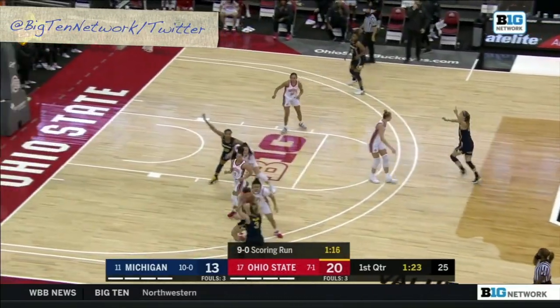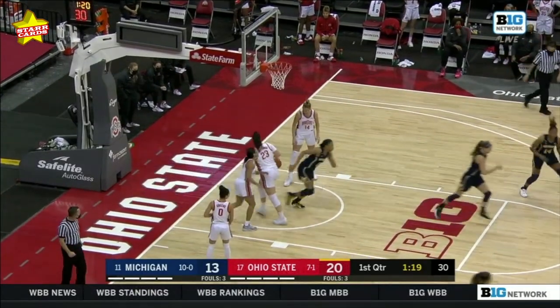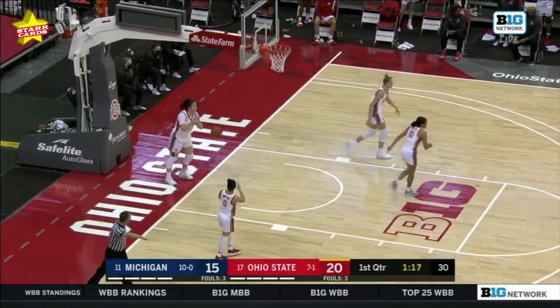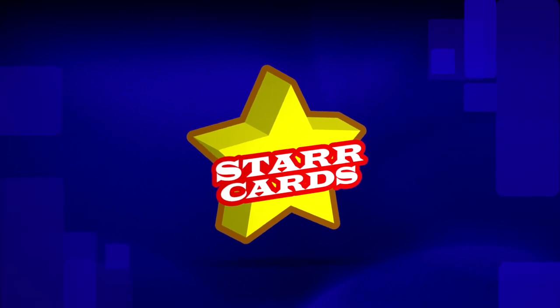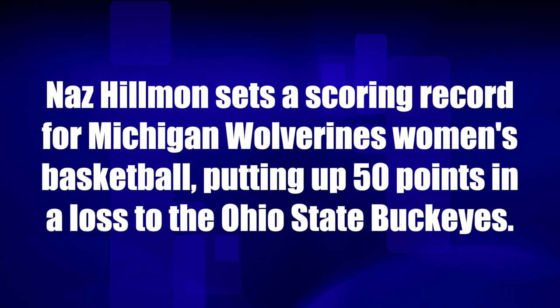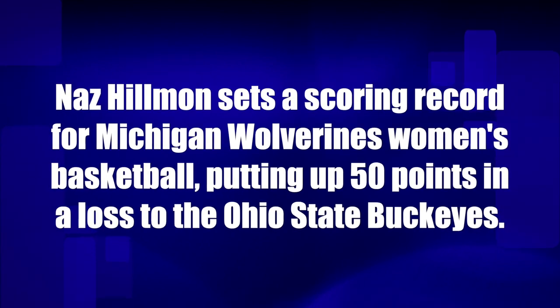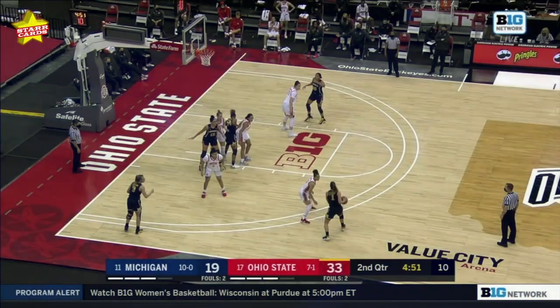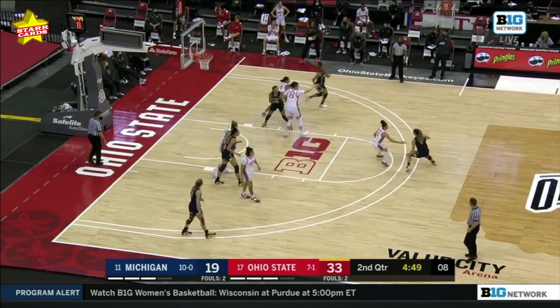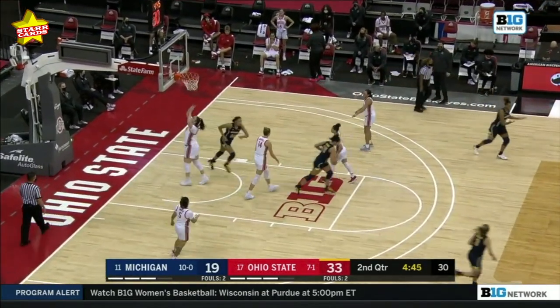Using the glass still and able to get that little banking right over the paint. Part of a 9-0 scoring run that ends there with the Nas Hillman lay-in. Good pass, good catch, good finish.